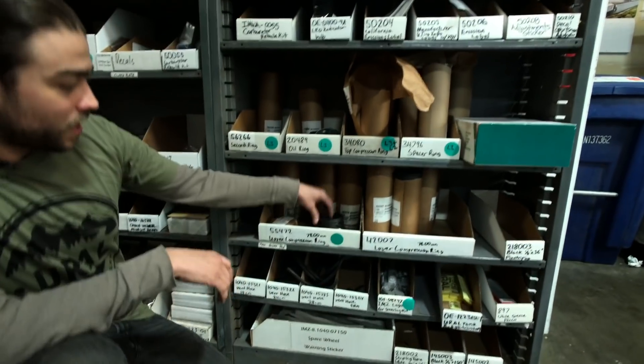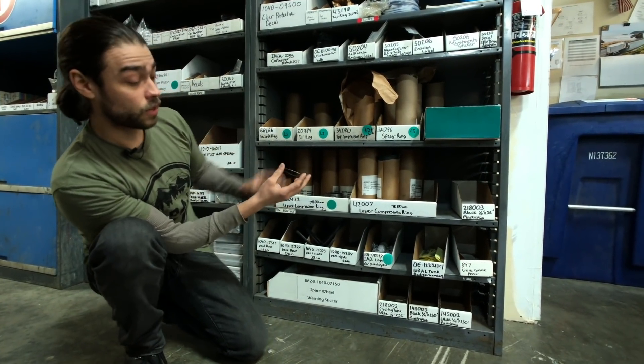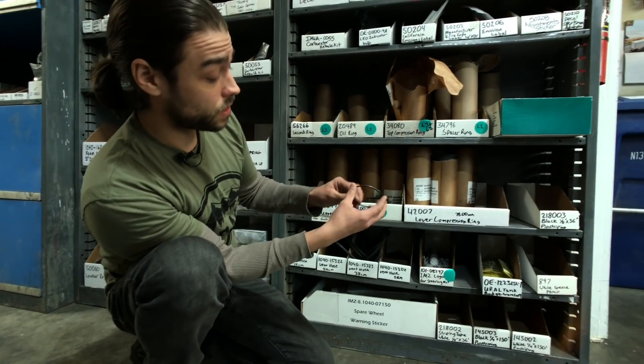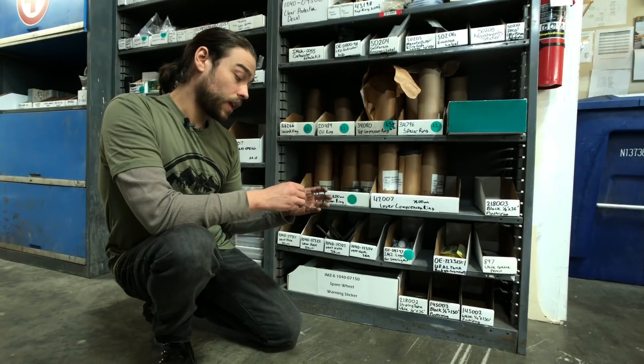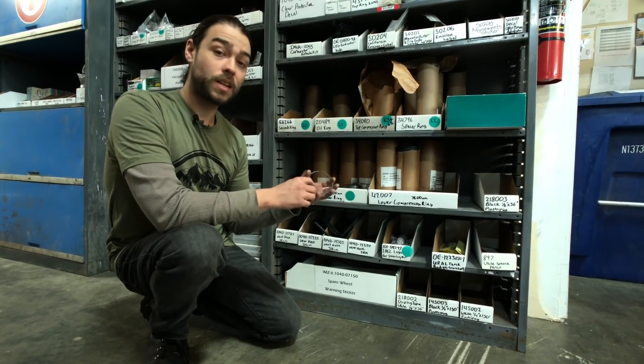This is where the piston rings start. The face has molybdenum coating which increases lubricity and speeds up the break-in process. It maximizes the longevity of the cylinders. We can get an end gap now with the same piston ring that's controlled within a really tight tolerance.